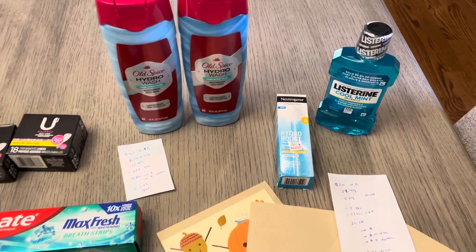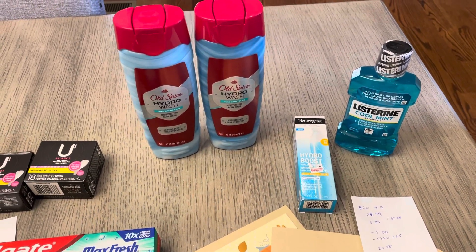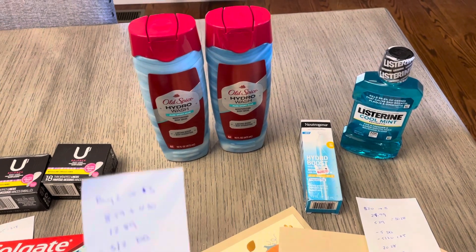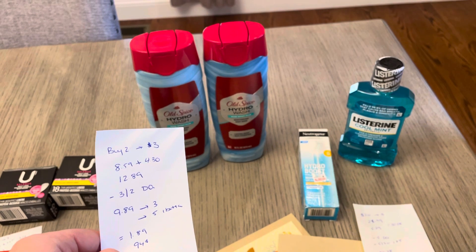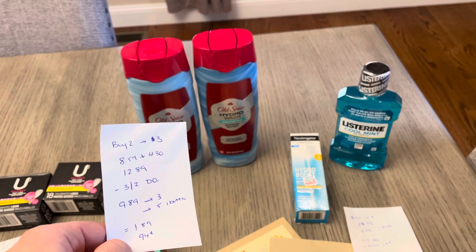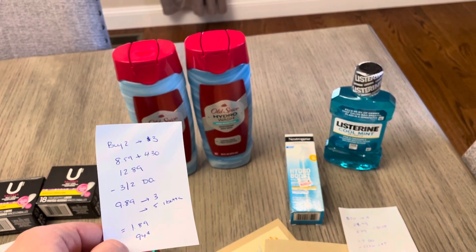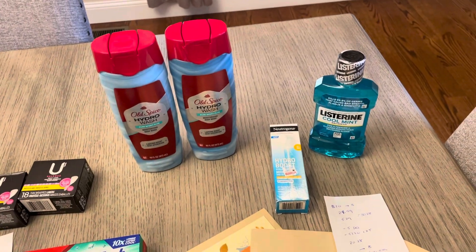The Old Spice Body Wash, Buy 2, Get Back $3. The Hydro Wash is a little bit cheaper than some of the other ones — it was $8.59 and then $4.30, it's Buy 1 Get 1 half off, so $12.89. We have a $3 off of 2 digital coupon, so I paid $9.89. I earned back the $3, and then the I Bought It app had $5 off of 2, so it was a cost of $1.89 or $0.94 each.